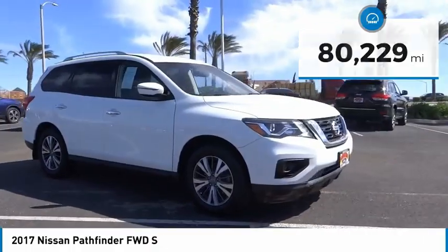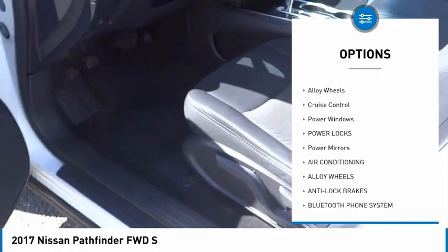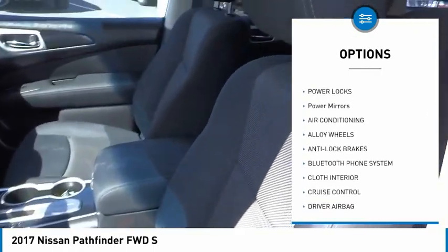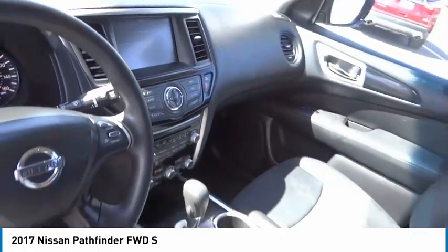Here are some of this vehicle's great options: backup camera, anti-lock brakes, driver airbag, Bluetooth, air conditioning, alloy wheels, cruise control, power windows, power locks, power mirrors.